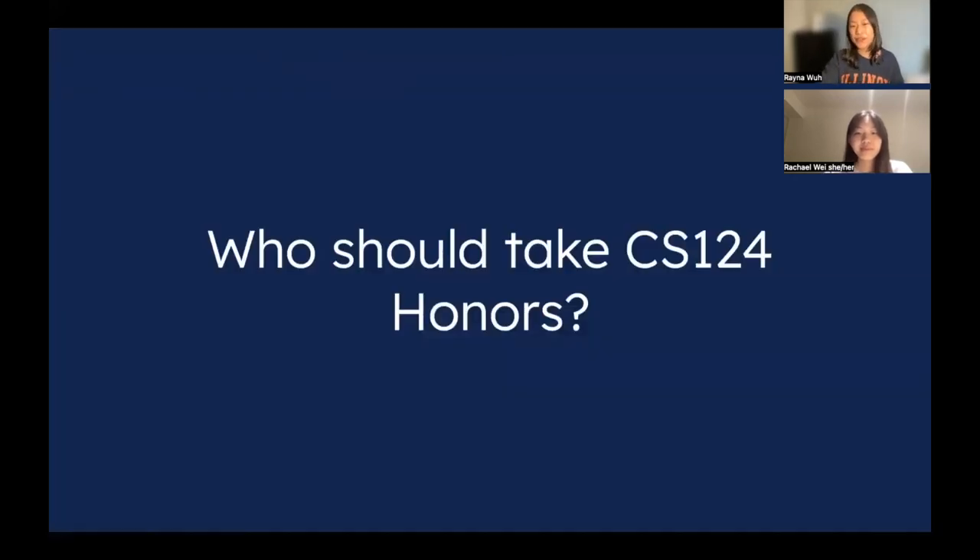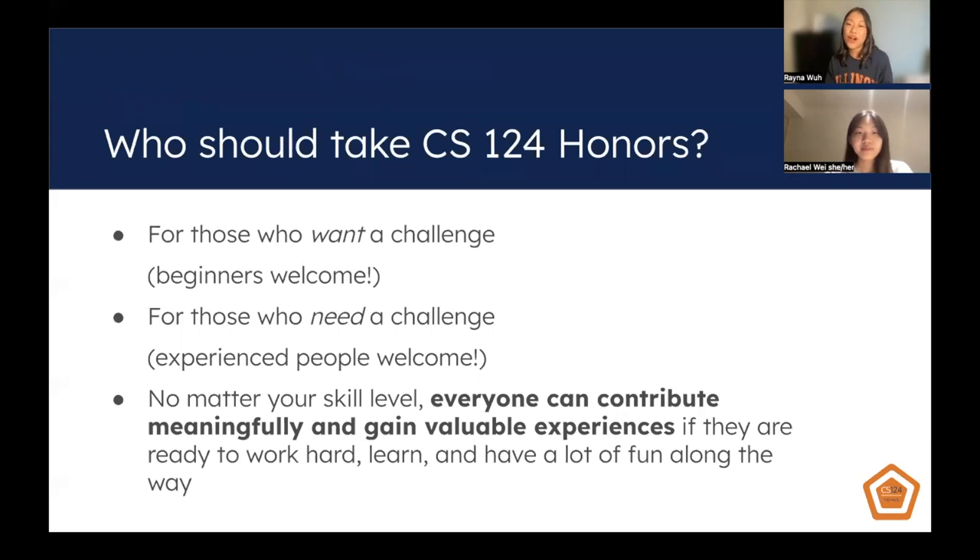So who should take CS124 Honors? CS124 Honors has no prerequisites — as long as you're enrolled in CS124, you can take the course. This is really important for those who want a challenge and for those who need a challenge. Whether you're a beginner or very experienced, everyone is welcome and we'd love to have you. No matter your skill level, you'll be able to contribute meaningfully, gain valuable experiences, and you'll be surprised how much you learn and grow over the semester. Just be ready to work hard, learn, and have a lot of fun.